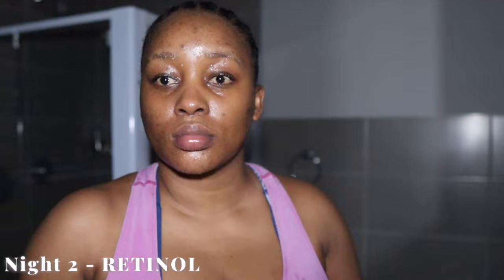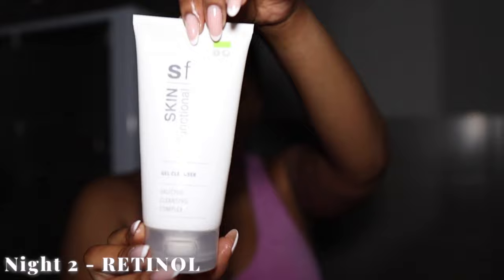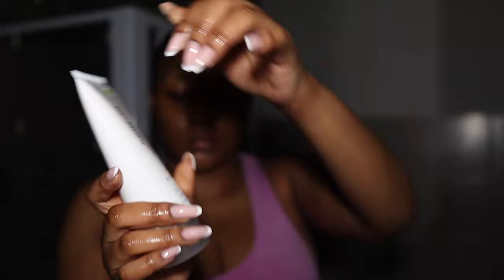Night two is retinol night. Please excuse the lighting — it's that phenomenon in South Africa that we call load shedding. Today's cleanser is the Skin Functional Salicylic Acid Cleanser. This cleanser is very gentle but very good for acne-prone skin because salicylic acid is best for acne — it helps unclog the pores, taking out all the dirt and debris that causes breakouts. You can use this cleanser daily because it's that gentle. I'm just rubbing it in for 60 seconds, rinsing it off, and then repeating the step again.